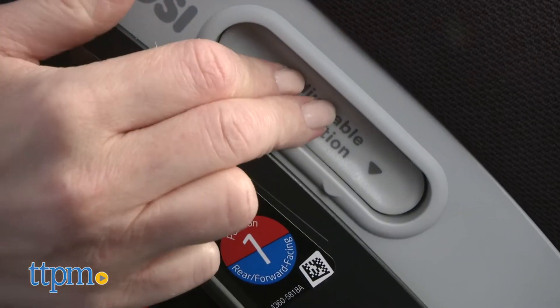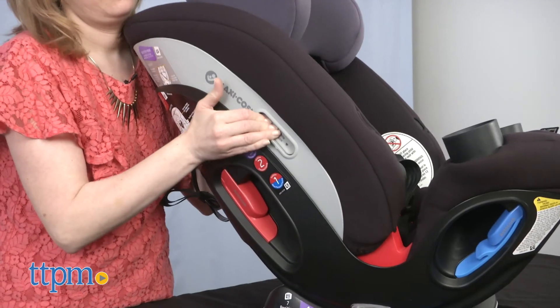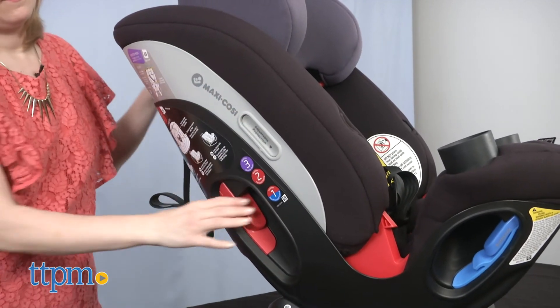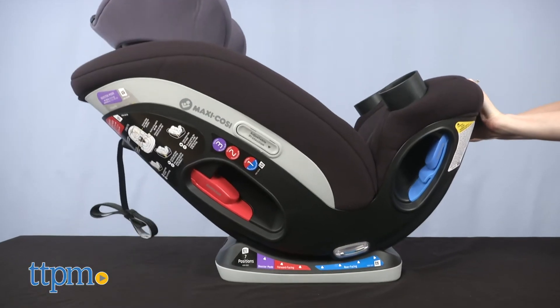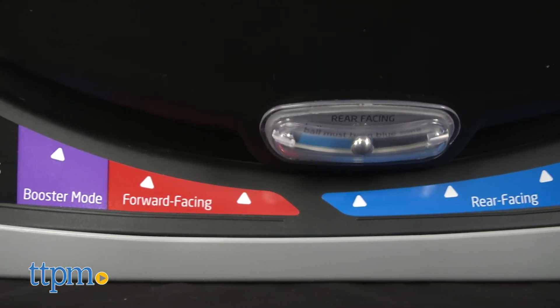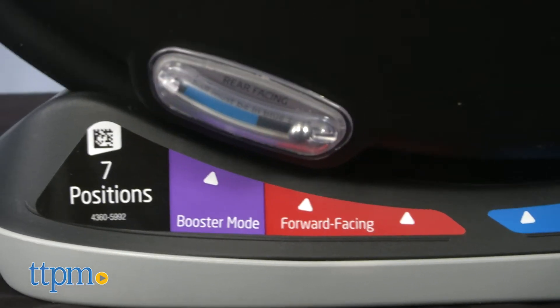This car seat also has an adjustable torso that you can slide up or down between three positions as your child grows. Plus, there are seven recline positions, and you can find which ones are appropriate for whatever mode you're using by looking at the printed guide on the car seat's base.